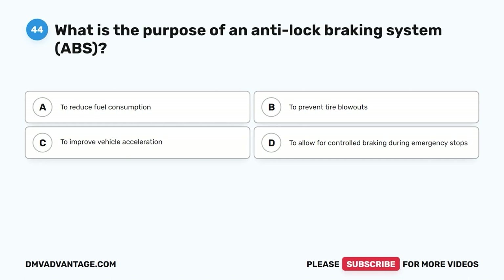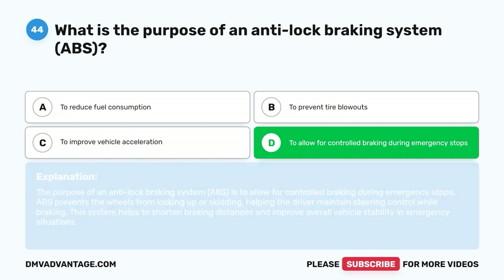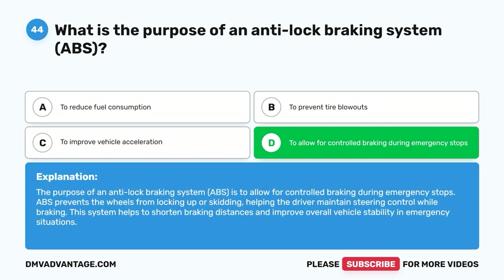Question 44: What is the purpose of an anti-lock braking system (ABS)? A. To reduce fuel consumption. B. To prevent tire blowouts. C. To improve vehicle acceleration. D. To allow for controlled braking during emergency stops. The correct answer is D. The purpose of an ABS is to allow for controlled braking during emergency stops. ABS prevents the wheels from locking up or skidding, helping the driver maintain steering control while braking. This system helps to shorten braking distances and improve overall vehicle stability in emergency situations.